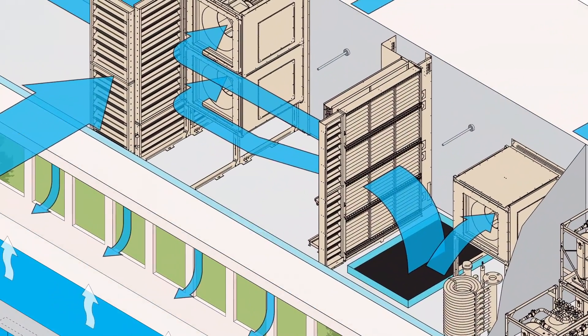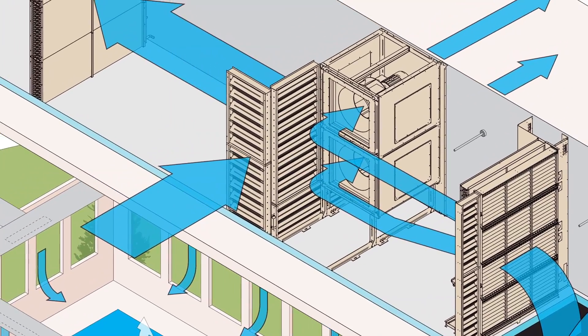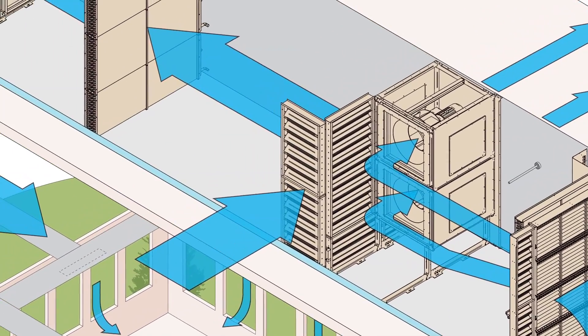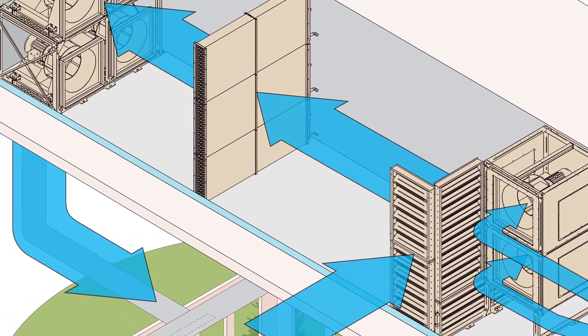The programmable occupied-unoccupied mode eliminates ventilation during unoccupied hours, saving on unnecessary space conditioning and unoccupied fan speed reduction.